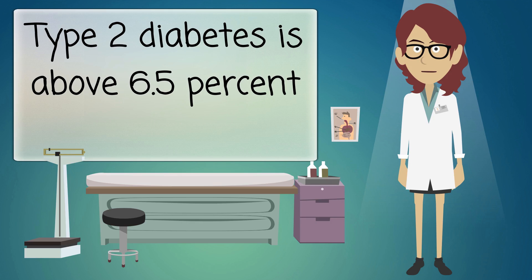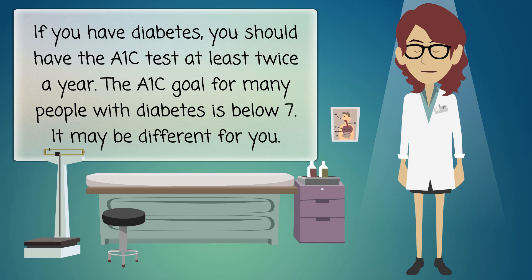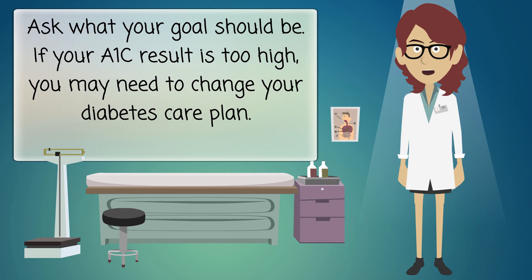Type 2 diabetes is above 6.5 percent. If you have diabetes, you should have the A1C test at least twice a year. The A1C goal for many people with diabetes is below 7, but it may be different for you — ask what your goal should be.